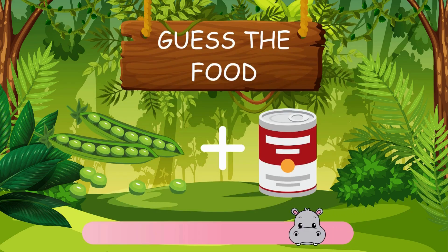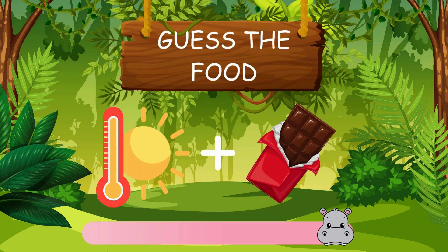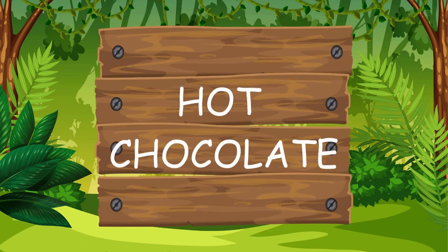Pretty sure you got this one. It's pecan. What do you think this one is? It's hot chocolate.